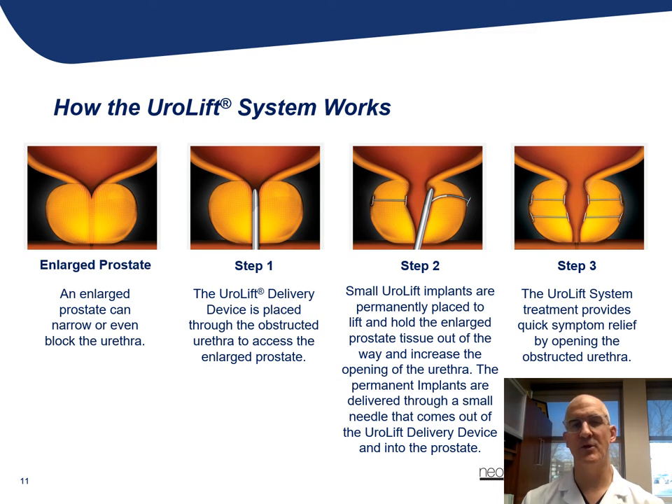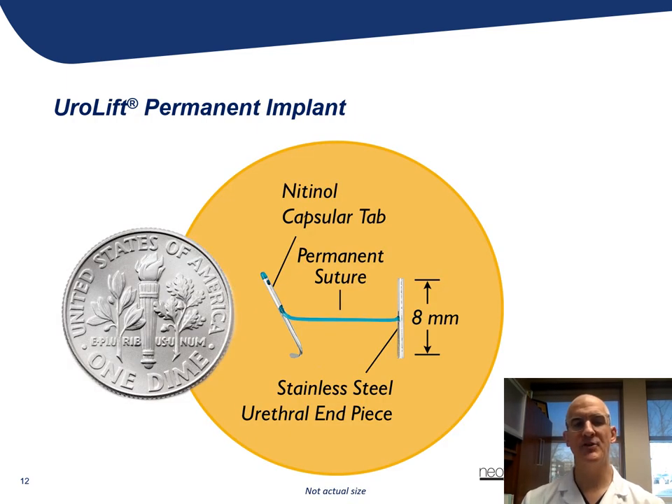This picture shows placing four devices, but occasionally we can implant up to six and perhaps even seven in some circumstances, depending upon each patient's anatomy. The nitinol capsular tab is delivered through a needle through the prostate and it anchors itself to the outside capsule of the prostate. The device is then used to tension the implant and place the urethral end piece, which creates the tension to pull the urethra open and results in a wider passageway.